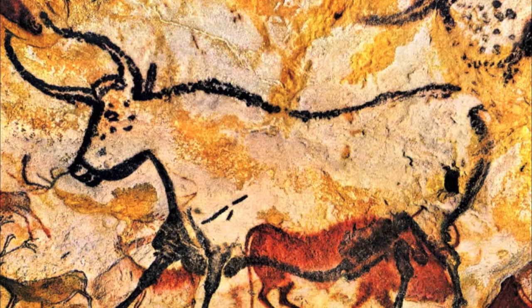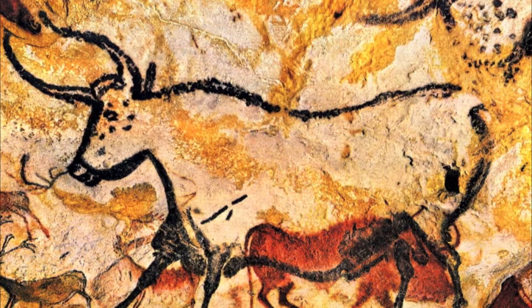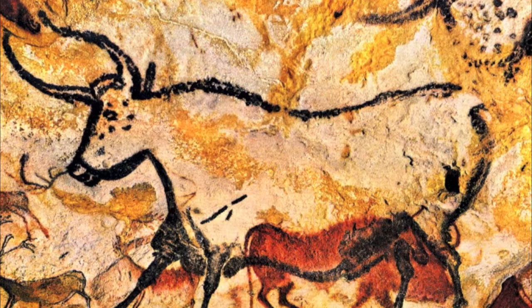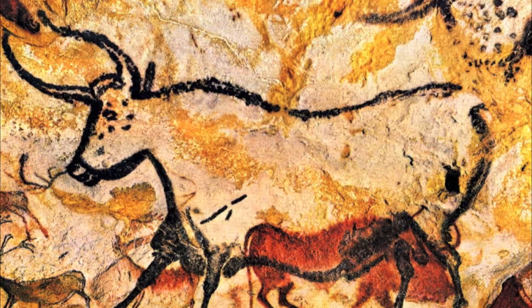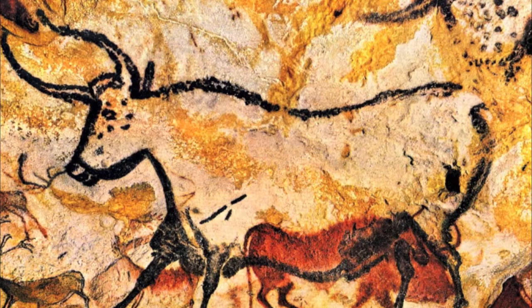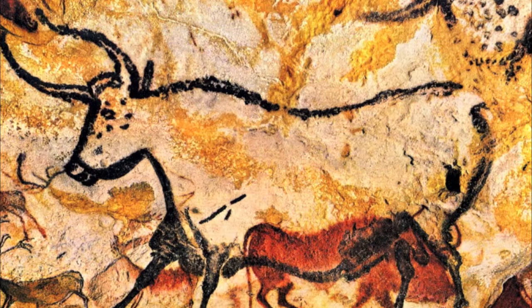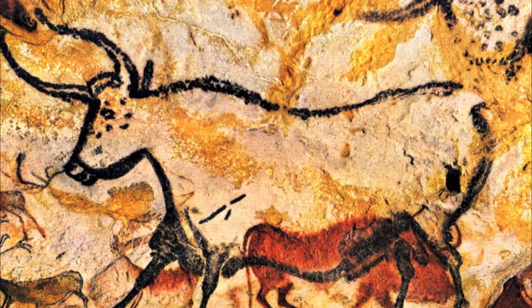I've always heard about these cave paintings but I've never understood why they're so significant. They're significant because they were done nearly 20,000 years ago and for how ancient they are, they display some pretty advanced techniques. Can you give us an example of some of these techniques?